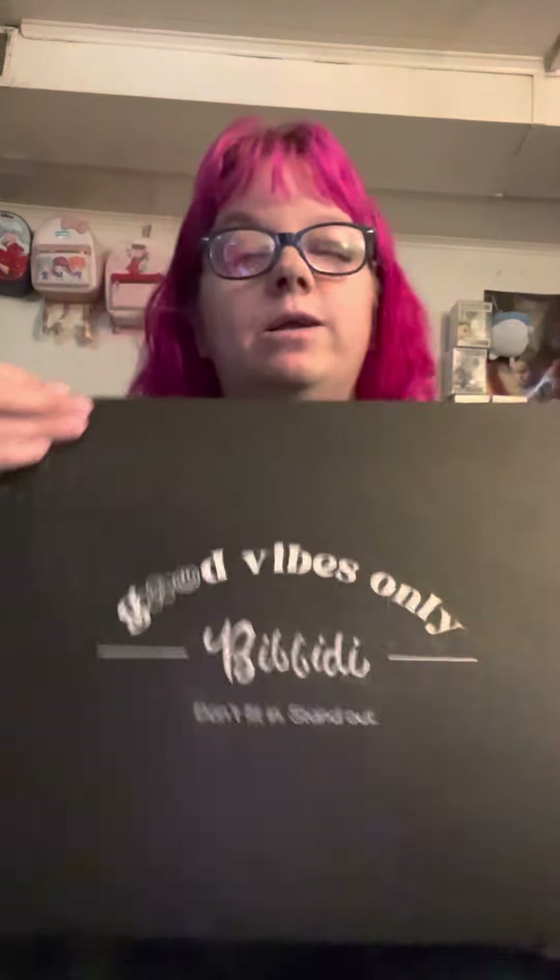Hi guys, Anime Lover here, and today we have this lovely, fancy box from Bibbidi.